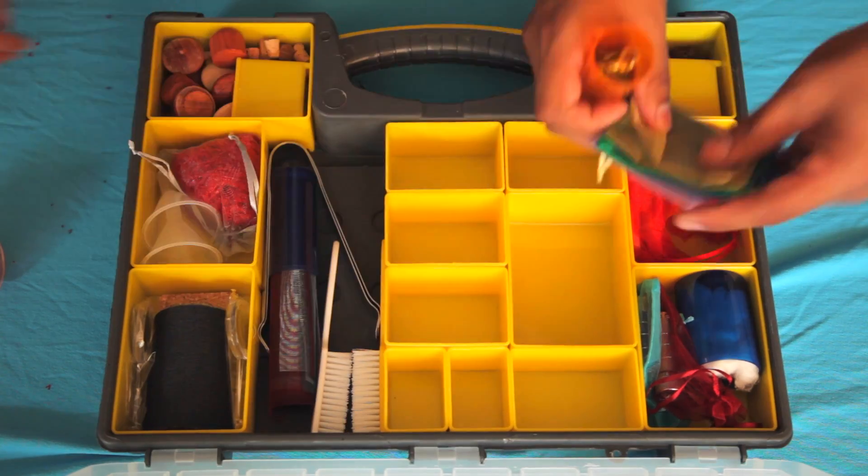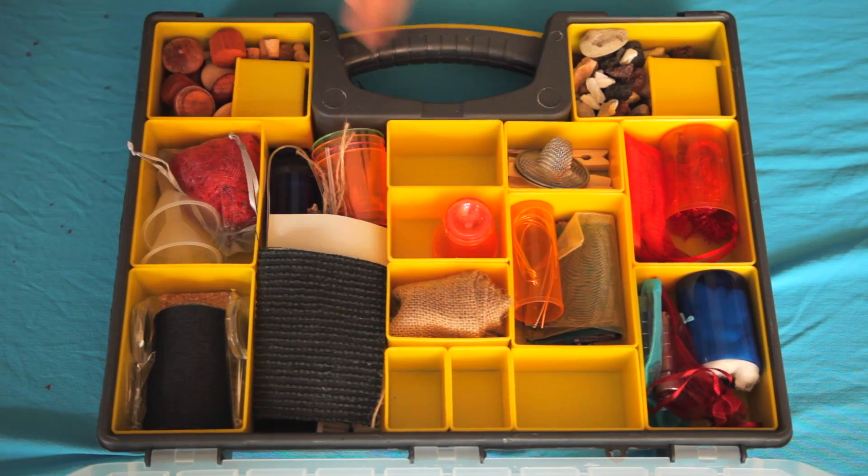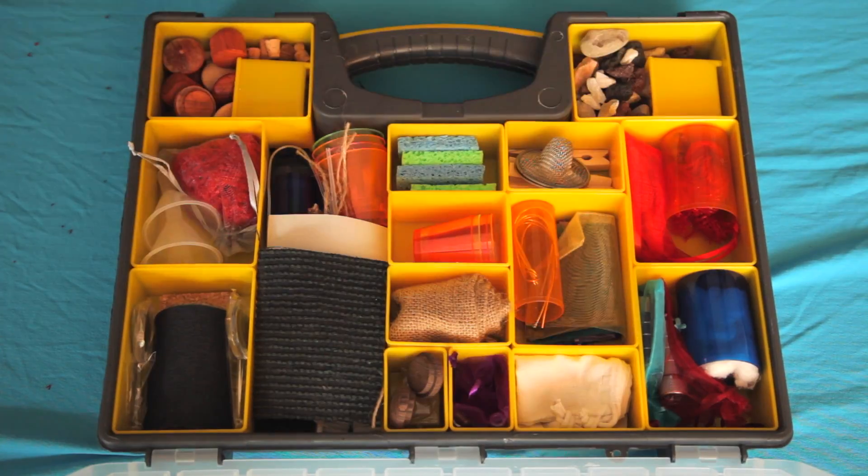My name is Vivienne Belmont and I am the founder of Dream Big Science and Arts. With 200 individual pieces, the Imaginology kit allows children to explore scientific concepts and artistic creations all stemming from their imagination.